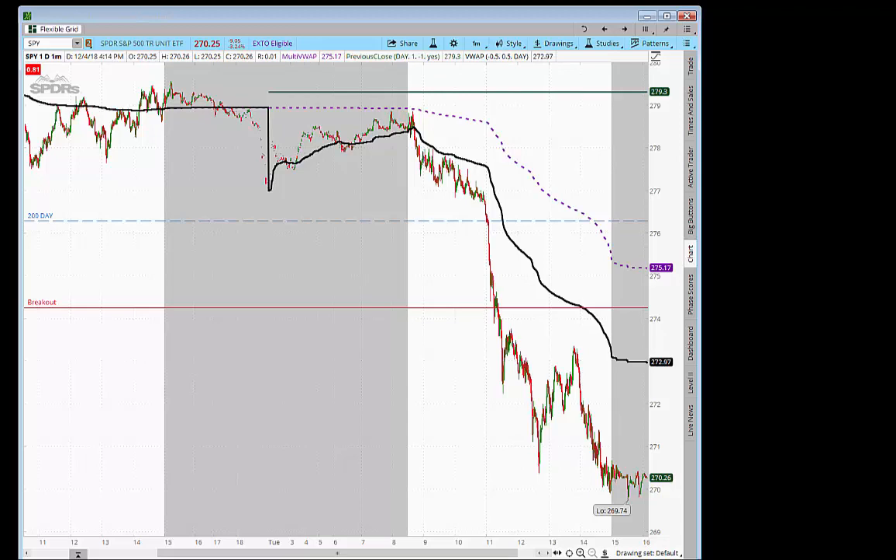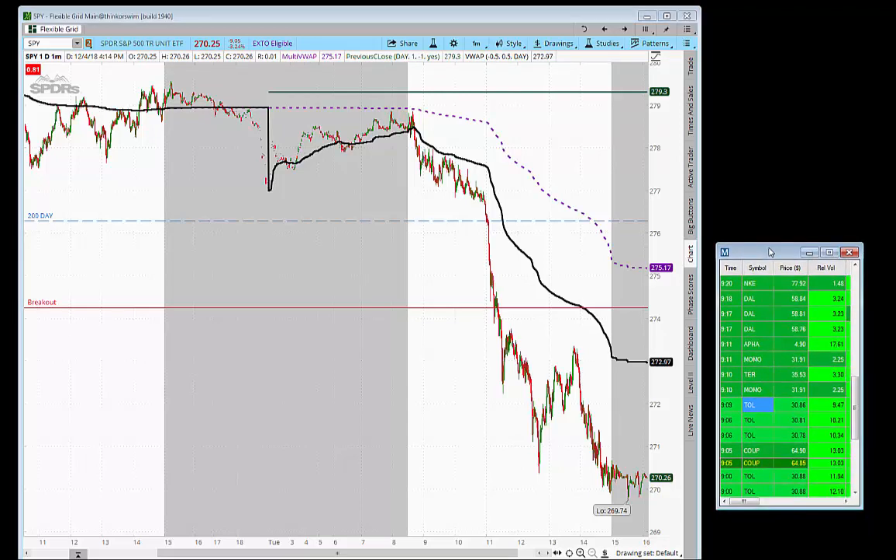For us at Hit the Bid, we're always looking for a specific pattern to trade. Here's the scanner that I use and we use in our room — it's from Trade Ideas. Essentially we're looking for stocks that are in play for today. The number one stock for today was Toll Brothers, which you can see here. I'm always looking for the stock to have high relative volume on the day, which essentially means there's a lot of people trading it.